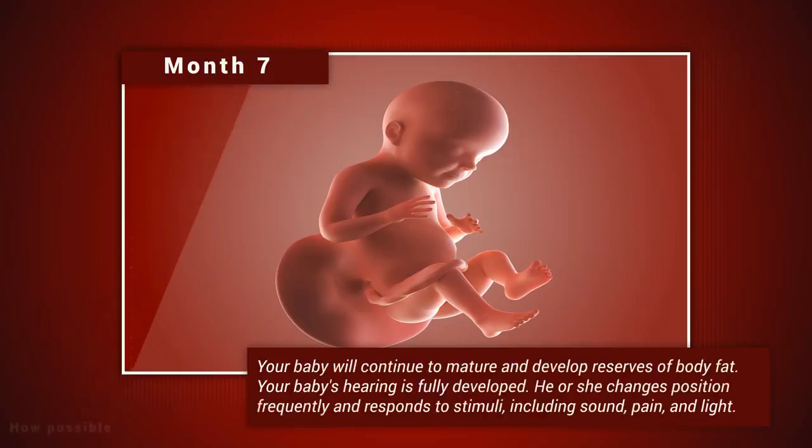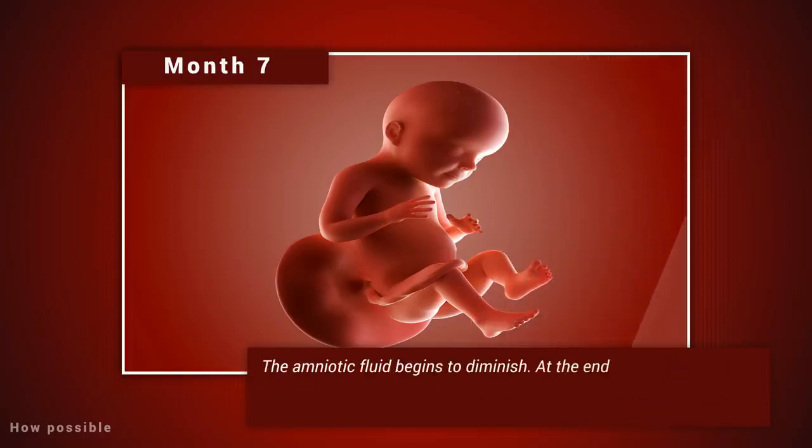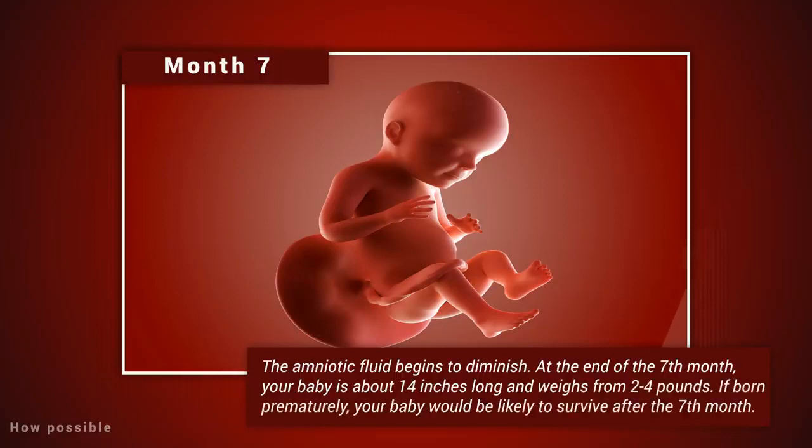Month seven: your baby will continue to mature and develop reserves of body fat. Your baby's hearing is fully developed. He or she changes position frequently and responds to stimuli including sound, pain, and light. The amniotic fluid begins to diminish. At the end of the seventh month, your baby is about 14 inches long and weighs from two to four pounds. If born prematurely, your baby would be likely to survive after the seventh month.